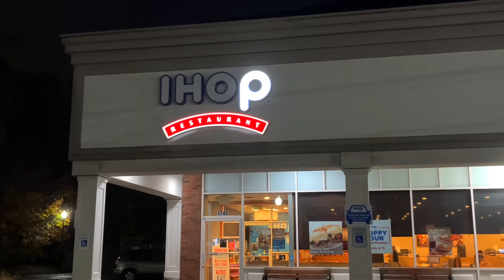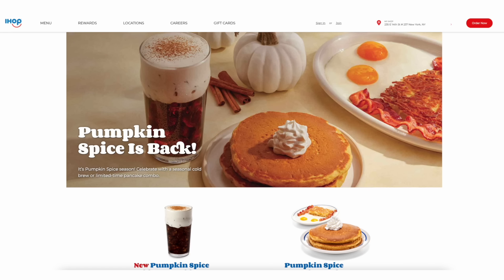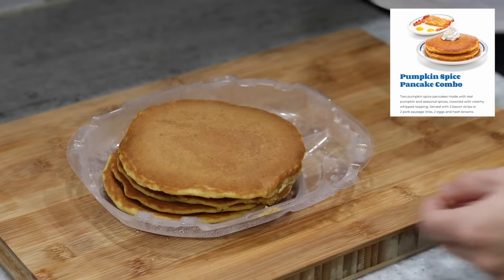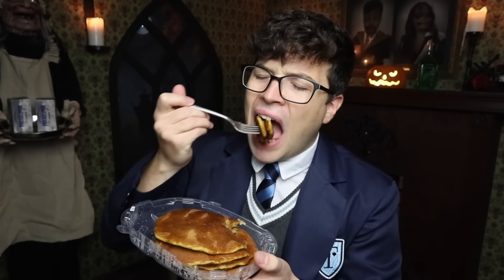First up in today's pumpkin spice mania is something I've been dying to try since the day they released it. I've waited until now for this video — they are the pumpkin spice buttermilk pancakes from IHOP. Made with real pumpkin and seasonal spices, these pumpkin spice pancakes are crowned with a creamy whipped topping.